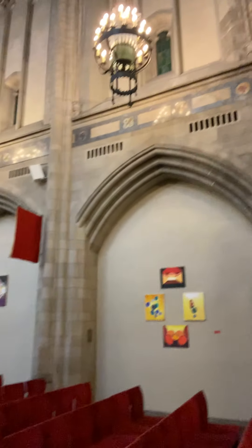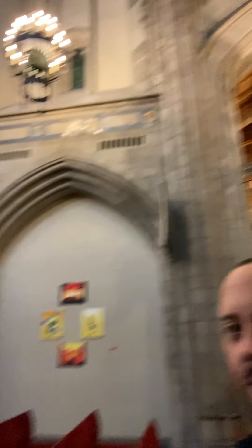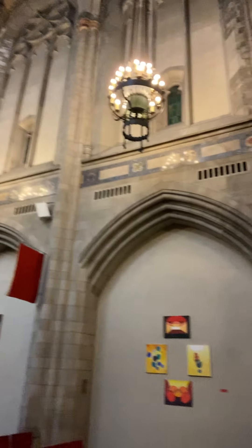If you've ever been here in the sanctuary on a Sunday morning and looked up, on the south wall — the Hull Chapel side — there are these two windows up in the wall: not stained glass, but windows that lead to something. And today we're gonna figure out how we get up there.